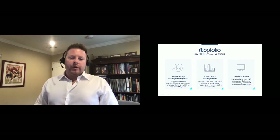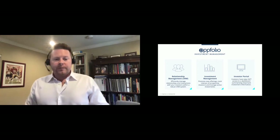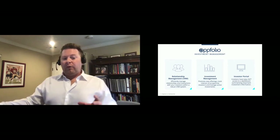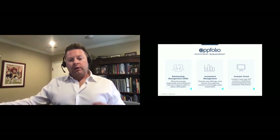At a high level, Appfolio has tools to help in three major areas of your business. You can see on the screen here: investor relations, where you can efficiently manage relationships and interactions with your investors within a robust CRM tool built for real estate investment management. The second pillar is investment management, where we promote new offerings and track interest of prospective investors and manage active investments.